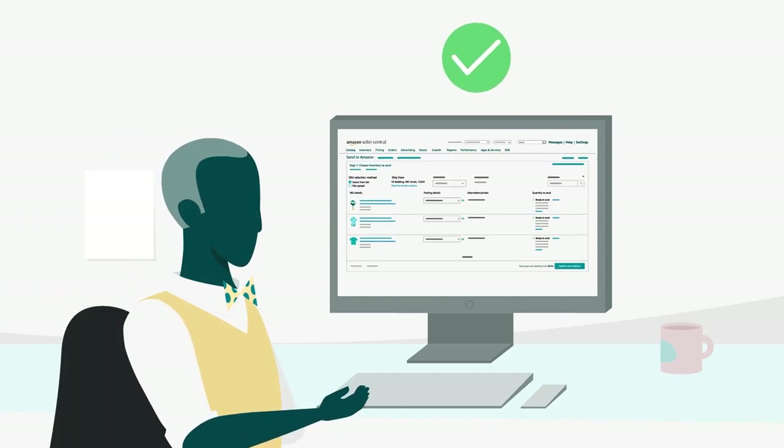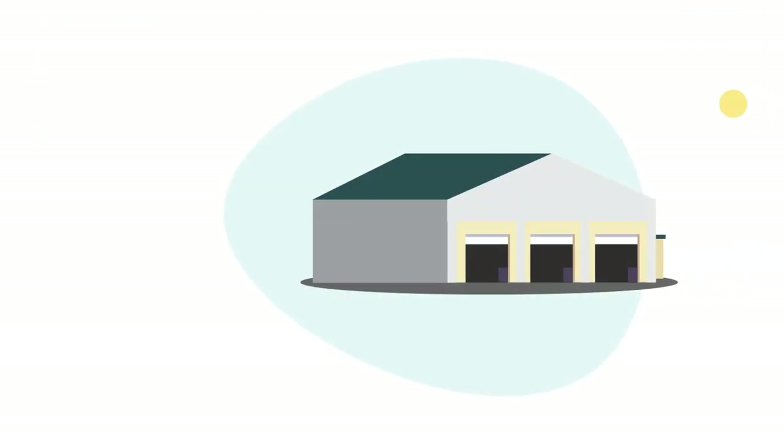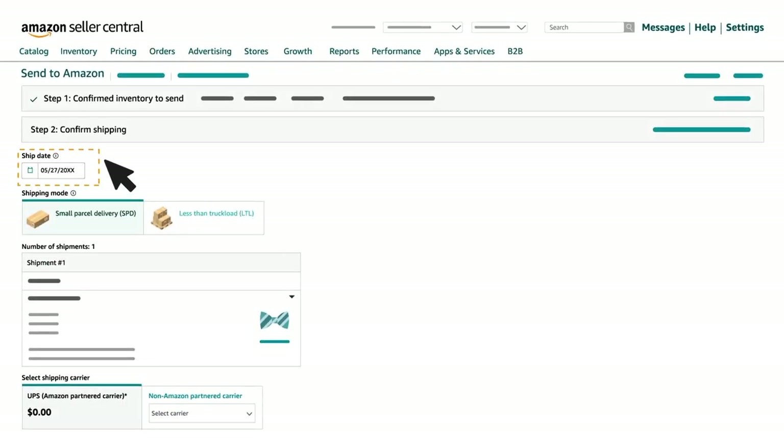How to Select: You'll need to fill in your information in Step 1 before moving to Step 2. When you click Confirm, available fulfillment centers will be generated based on your information. In Step 2, enter your ship date, then select your shipping mode.